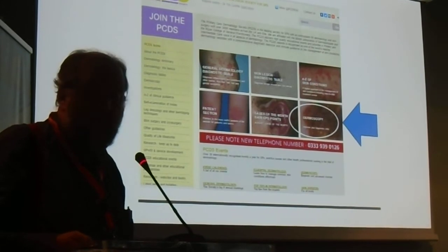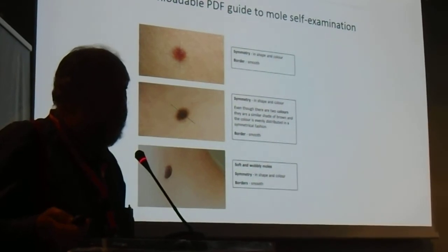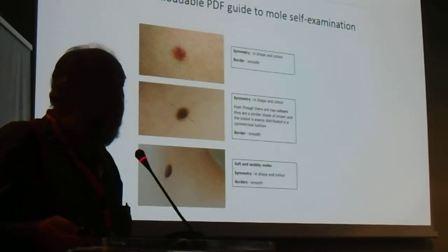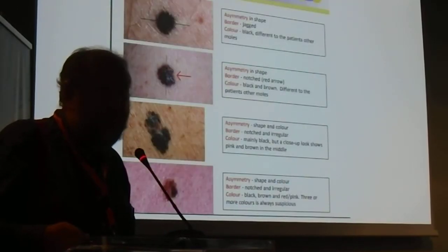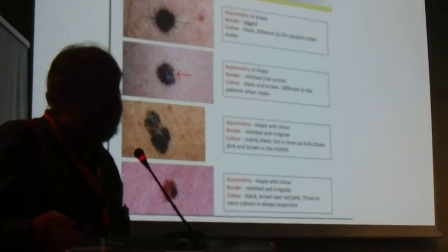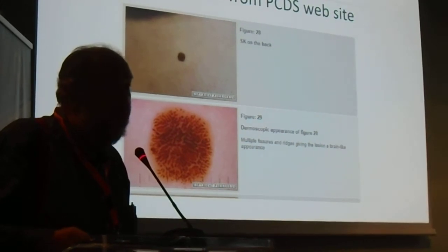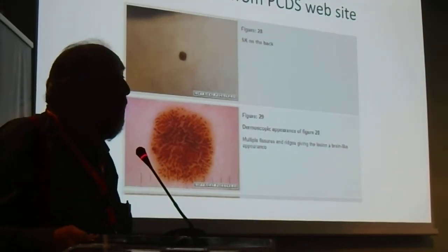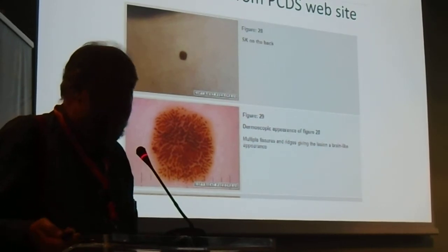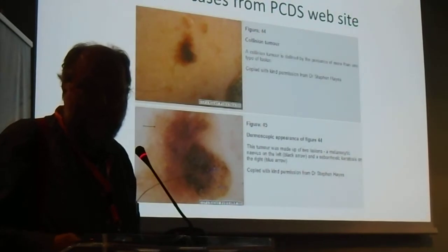Usually there's a case report in our bulletin. There are a lot of resources out there. It's not behind a paywall — anybody can use this material, which can be downloaded and used for general education. The website is very popular. We are posting lots of dermoscopy images and any clinician anywhere in the world is free to download these images.